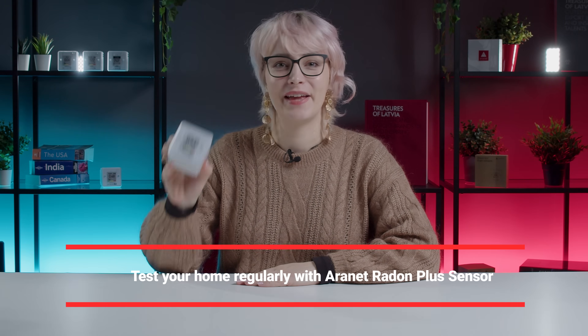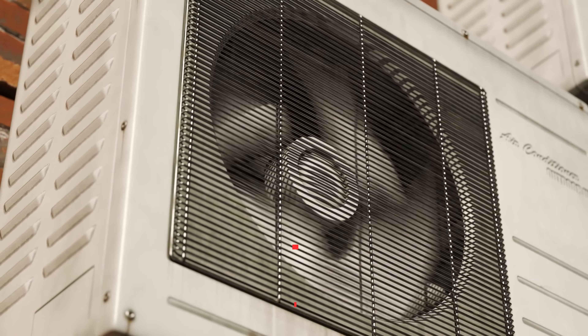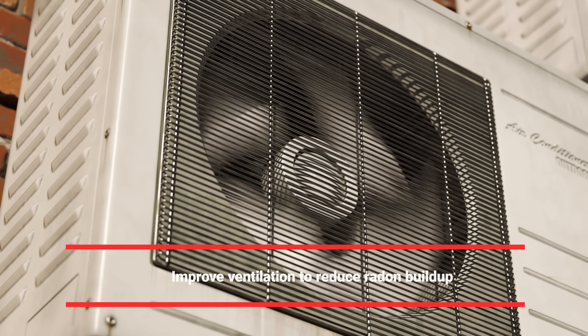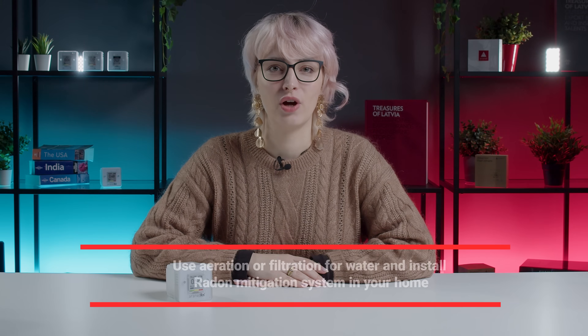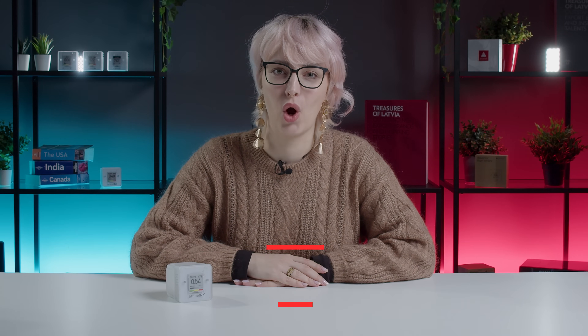What can you do about radon? Test your home regularly with the Airthings Radon Plus sensor, which provides fast and continuous monitoring. Improve ventilation to reduce radon buildup. Use aeration or filtration for water and install a radon mitigation system in your home.